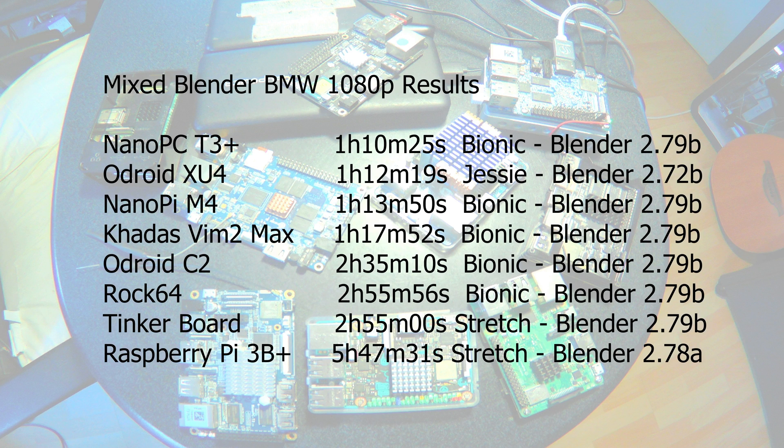Here are the BMW Blender benchmark results. Again the Nanopi CT3 Plus is the fastest, then the Odroid XU4, Nanopi M4, Khadas Vim 2 Max, Odroid C2, ROK64, Tinkerboard, and last the Raspberry Pi 3B Plus at 5 hours 47 minutes — I didn't do it with the Raspberry Pi 3B or Orange Pi because they would be even slower. Here 32-bit systems do worse than 64-bit systems. Also the version of Blender is important — version 2.72B is faster than 2.79B. The RAM speed is also very important for Blender, which is why the Raspberry Pi 3B Plus with its DDR2 is so slow.